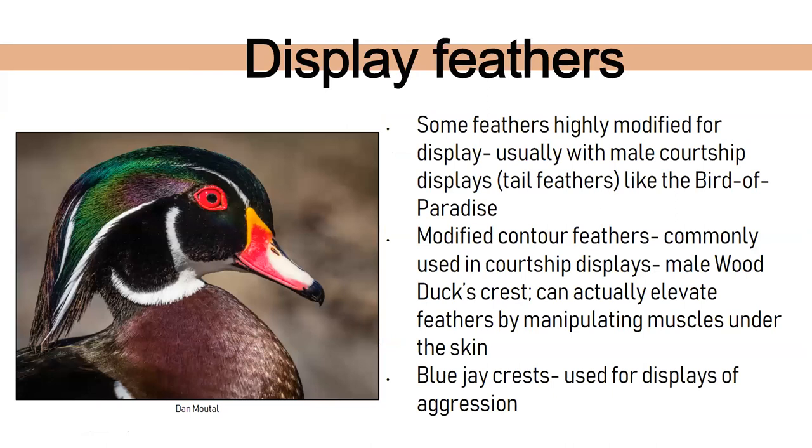Some birds have display feathers. Certain birds like the bird of paradise or this wood duck have modified feathers on their head used in courtship displays — males can erect them using muscle contractions to attract females. Some birds use them to display aggression — blue jays are a good example. When they're aggressive or irritated they erect their crest on top of their head as if to say 'get away from me, this is my area.' When with family or friends they usually keep it down.